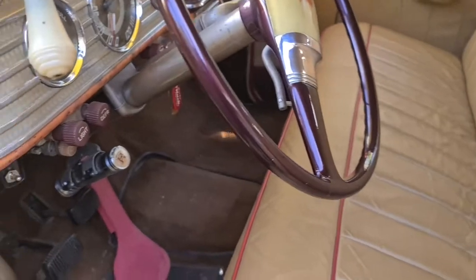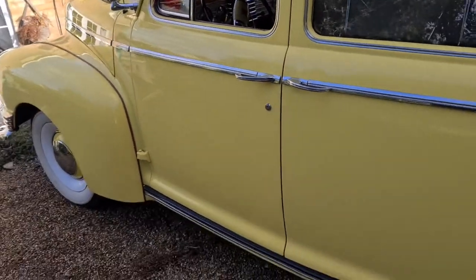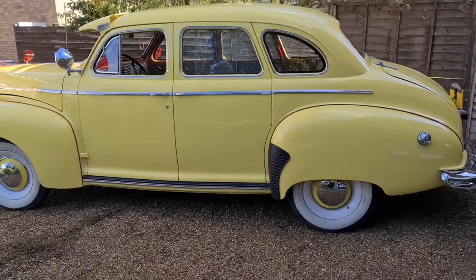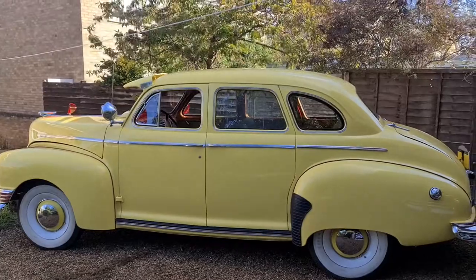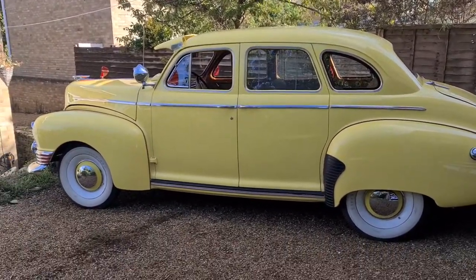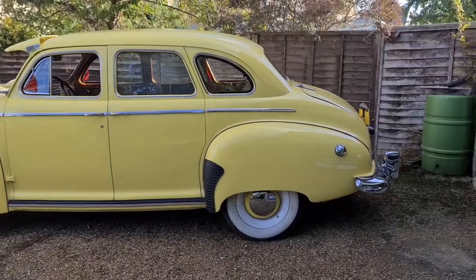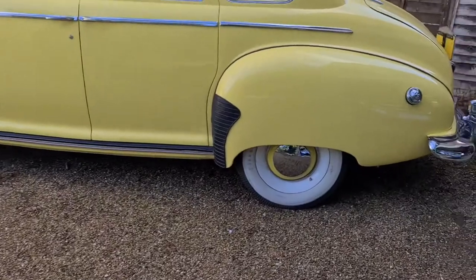The car has the Nash Weather Eye system, which was standard for most Nashes of the 40s and 50s and unique to Nash. It has a temperature control device inside — you just turn a knob to go from low to high heat like a modern car. It also has a defrost system with twin electric fans inside, plus little vents that can direct the air, so everything is really good.